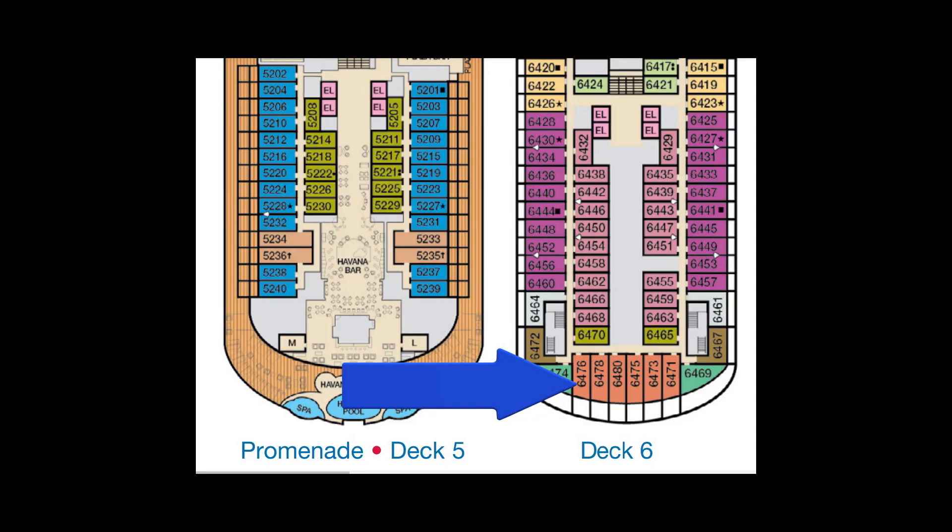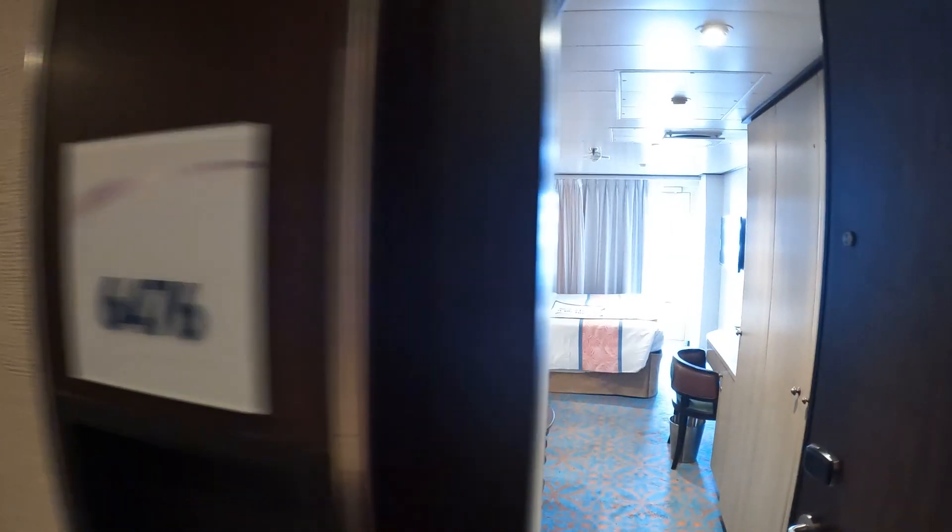All right, this is cabin 6476. It's category HI — Havana Aft Extended Balcony on Carnival Horizon.